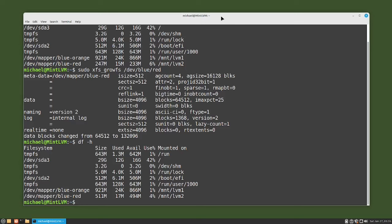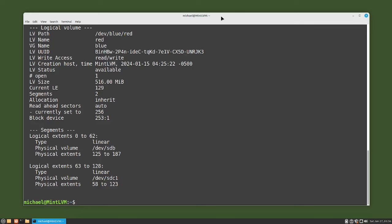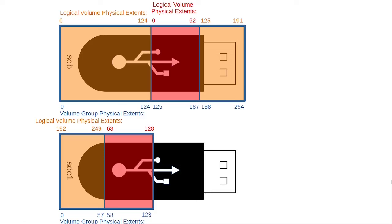Let's check the updated volume group and mappings with sudo lvdisplay -m. We see that LVM added logical extents 63 to 128 on partition /dev/sdc1 on physical extents 58 to 123. Looking at this in a picture, logical extents 63 through 128 are on device /dev/sdc on physical extents 58 to 123.